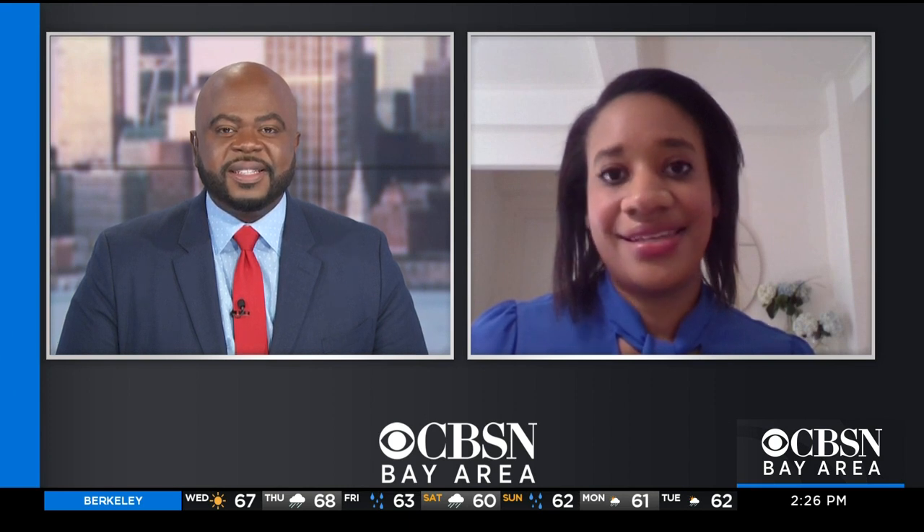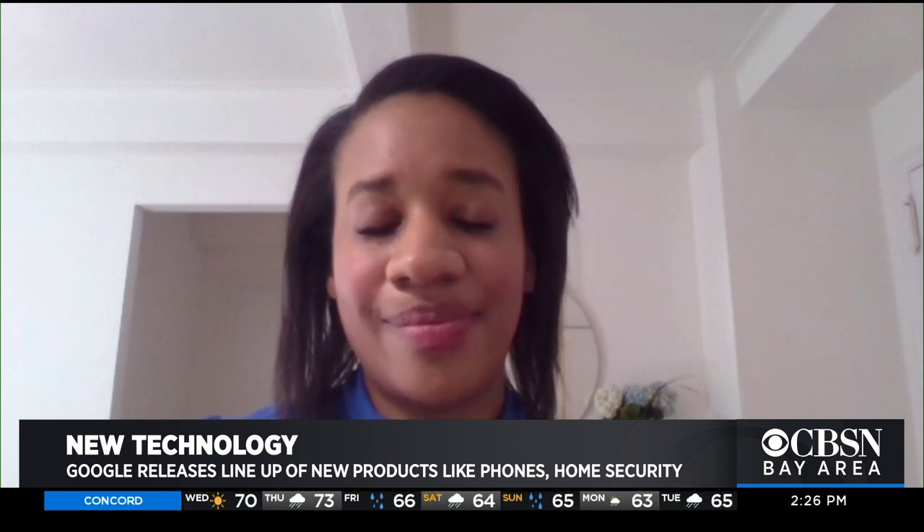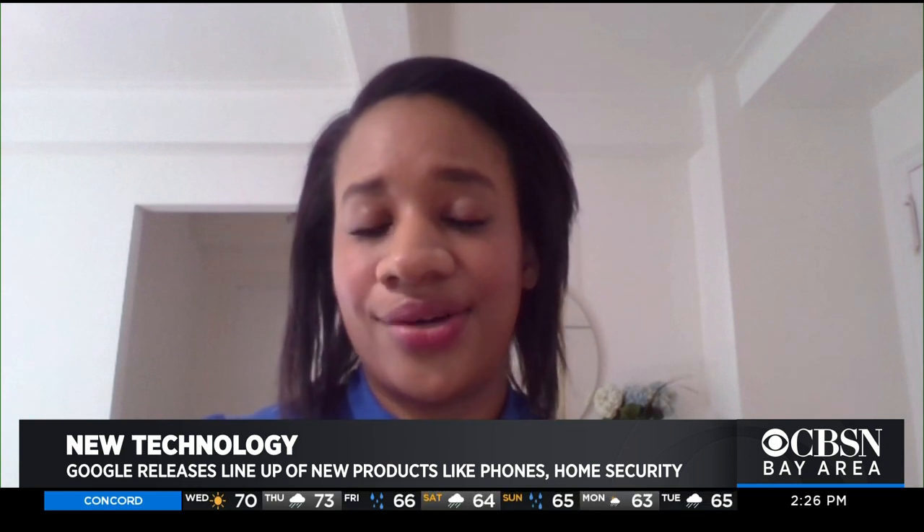When can people get their hands on these new products? These new products are out right now. If you want to learn more or order them, you can go to store.google.com.